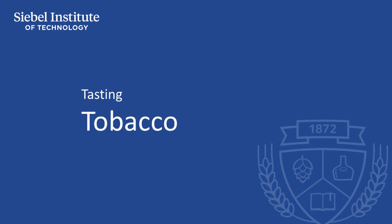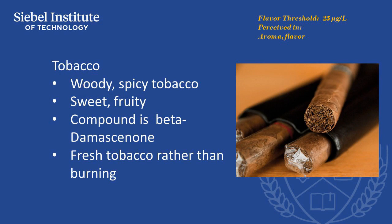While tobacco itself can have a wide variety of aromas, the tobacco aroma created by beta-dimacinone is generally described as a spicy tobacco, sweet or woody scent, referring to tobacco in a fresh form rather than to burning cigarettes or pipe tobacco.